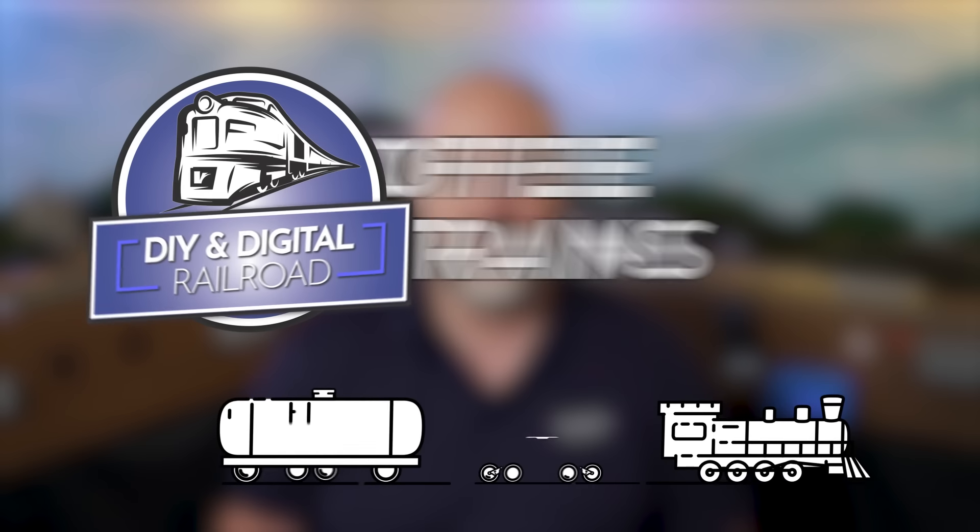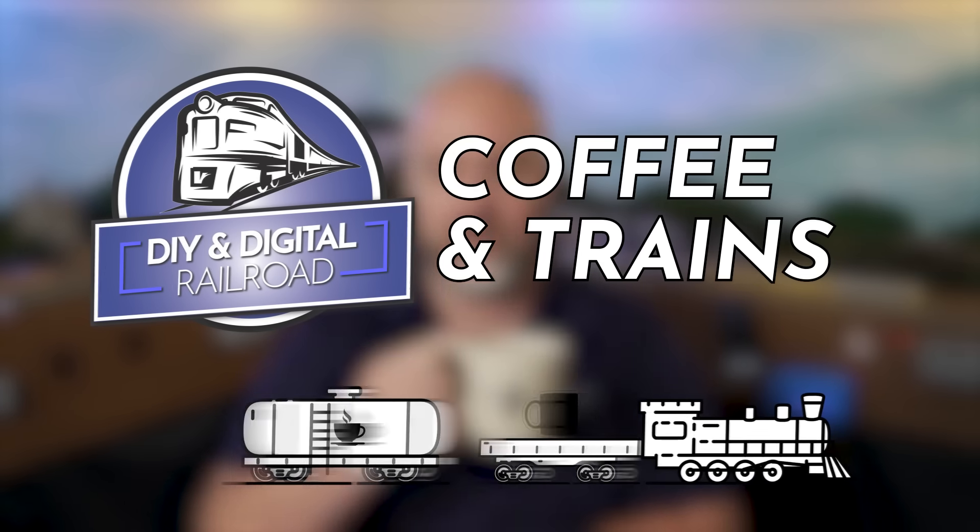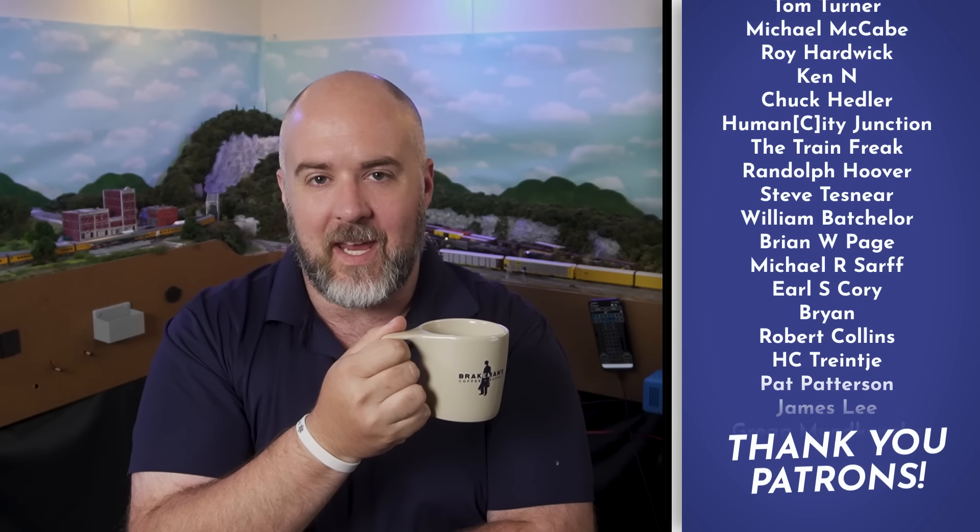It's that time of the month again — time to show off some of your great model railroads, whether in progress or complete. I'm always excited to do these. Hey everybody, my name is Jimmy. Welcome to Coffee and Trains.